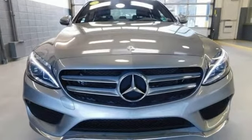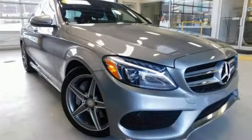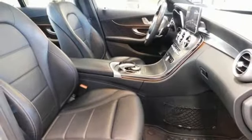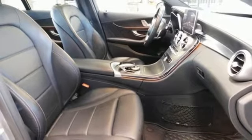Features include streaming audio, dual zone climate control, power heated mirrors, first and second row sunroof, and a turbo inline four cylinder engine.